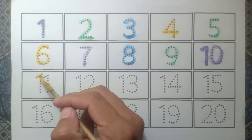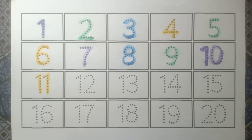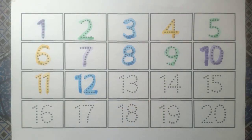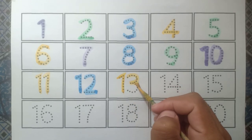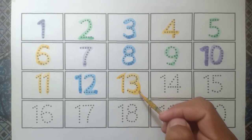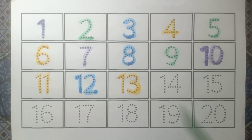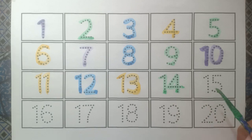And eleven yellow color, and twelve blue color, and thirteen, and fourteen green color.